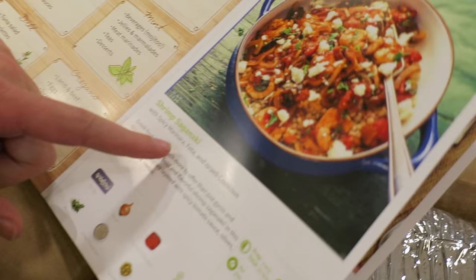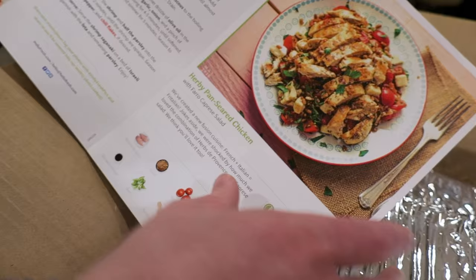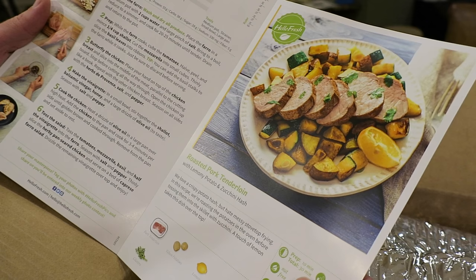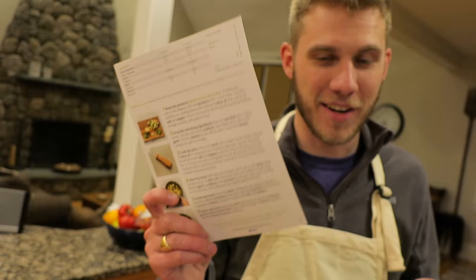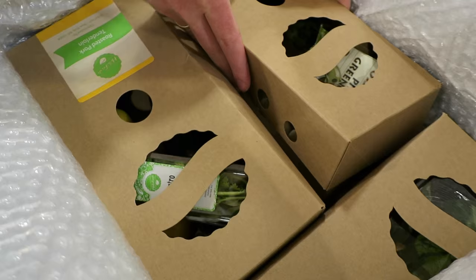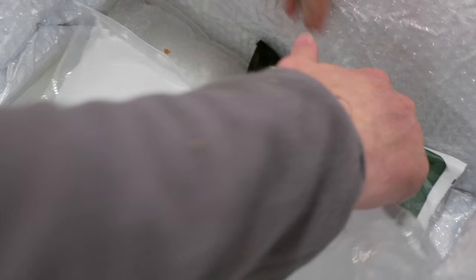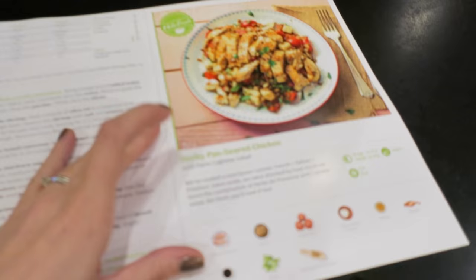Let's see — so these are our meals for the week. We have shrimp Saganaki, Herbie pan-seared chicken with farro caprese salad, and roasted pork tenderloin. All the recipes are right here and all the food is portioned out for each of these meals. There's a section — lift here for chilled items — and under here is our meats: we've got our chicken, our pork, and our shrimp.